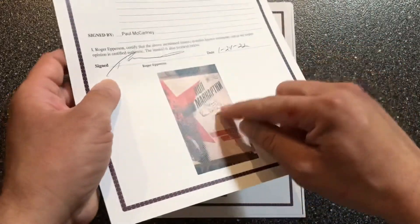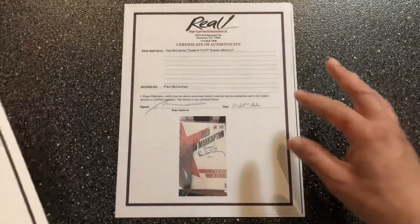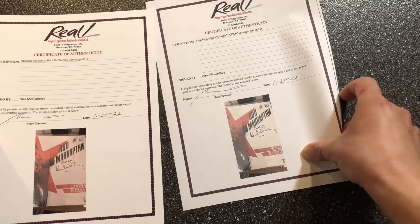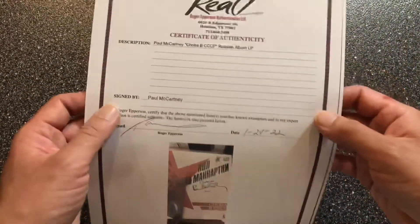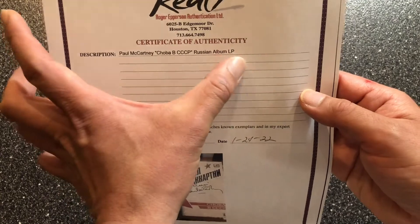This album was released in Russia titled Choba B CCCP. I went ahead and scanned this letter of authenticity — which is a genuine one from Roger Epperson — but I scanned it and made my own copy of the letter with the correct description of the signed album. I modified the description to read: Paul McCartney Choba B CCCP Russian Album LP.